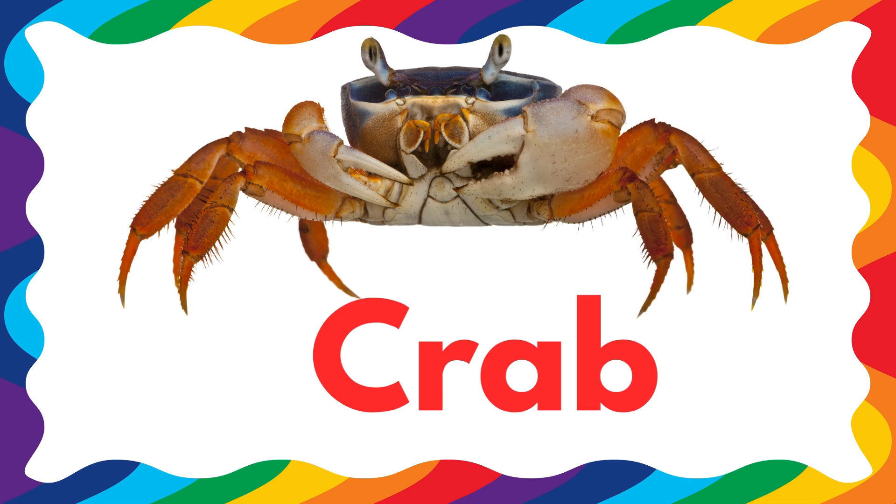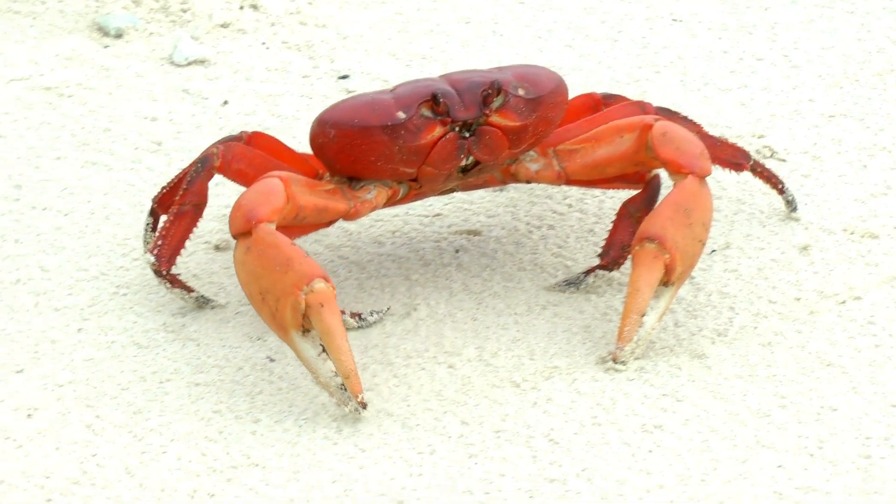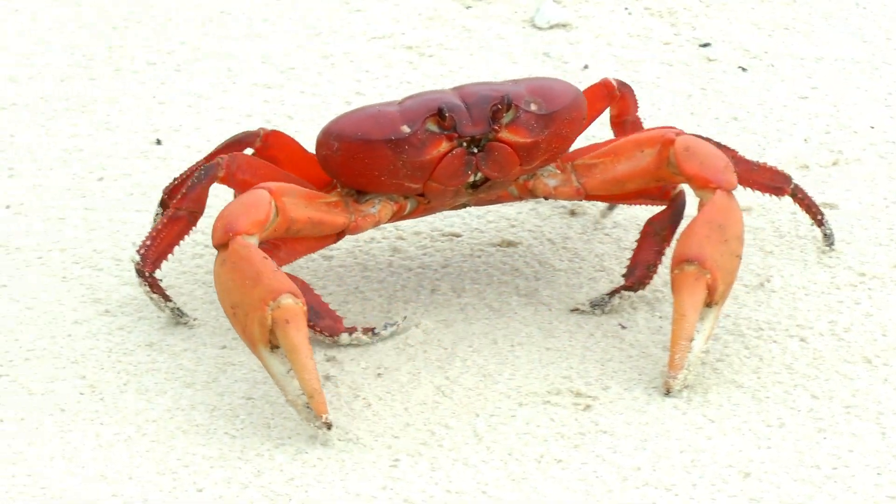Next is a crab. Crabs walk sideways and have two claws to grab food and protect themselves. There are over 4,000 kinds of crabs in the world.